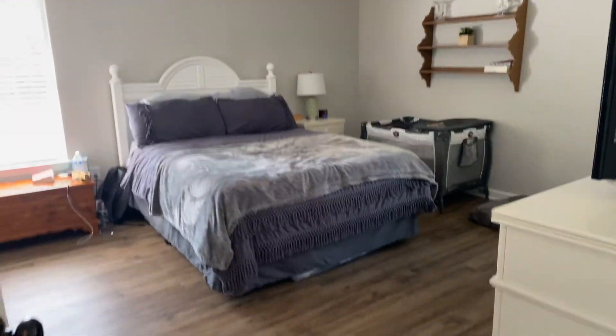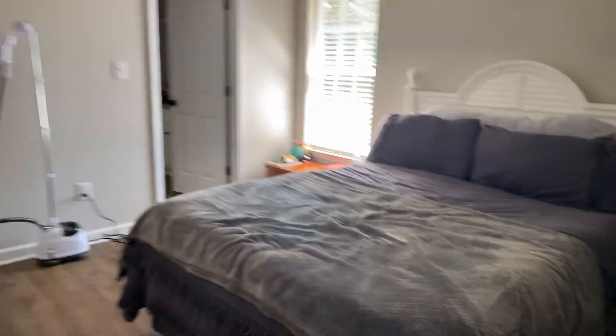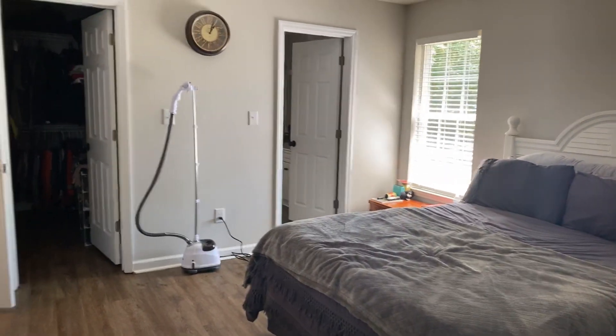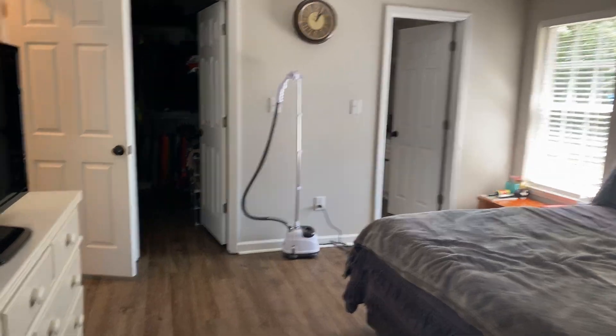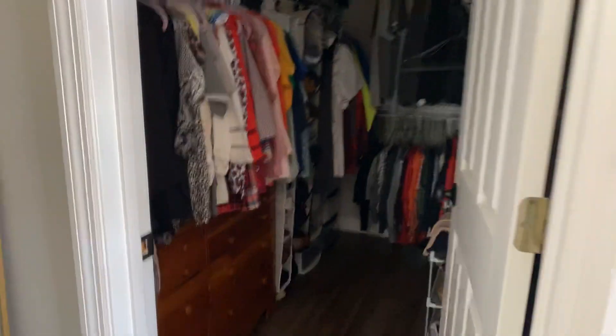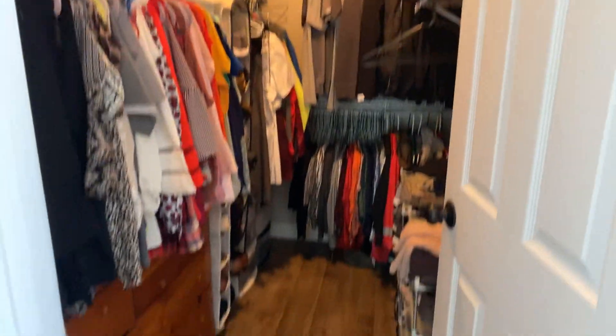The entire house has agreeable gray painted on the walls, with luxury vinyl plank flooring throughout the entire home. This is the master bedroom — probably more like a 12 by 14 or maybe a little bit bigger. Nice full walk-in closet with his and her sides.